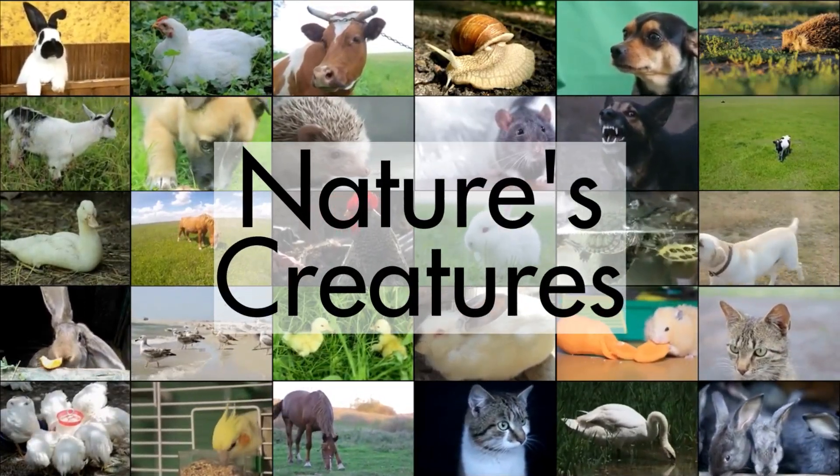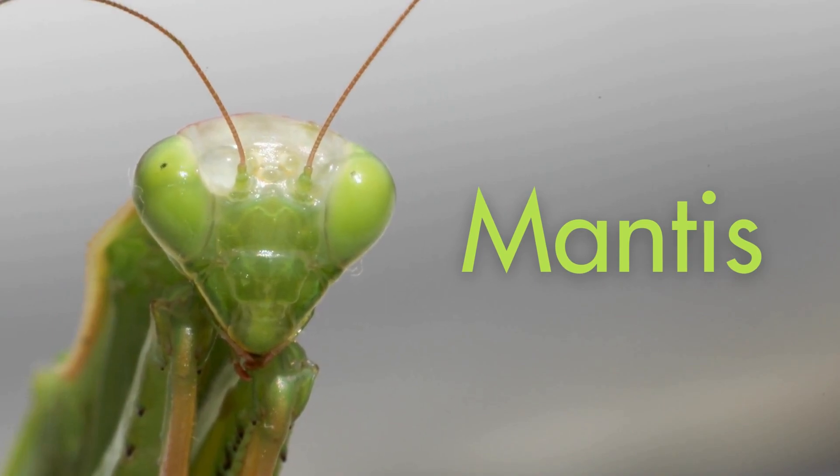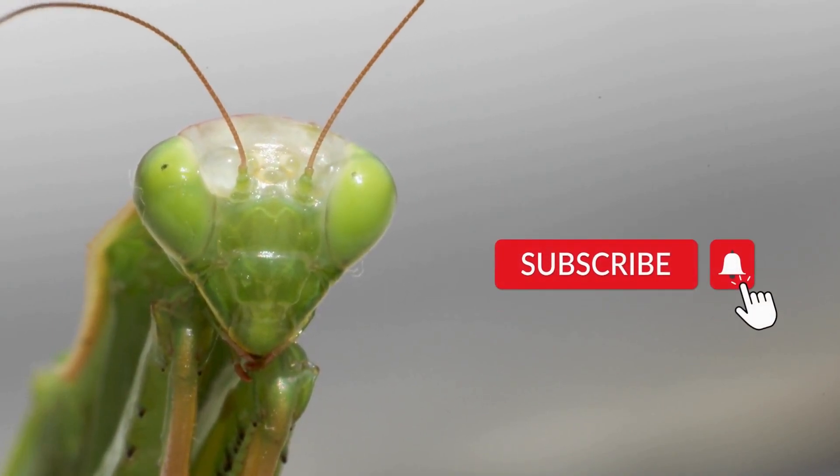Hello everyone, welcome to my channel Nature's Creator. Today's video is about mantis, but before starting it, please subscribe the channel and press the bell icon for more updates.